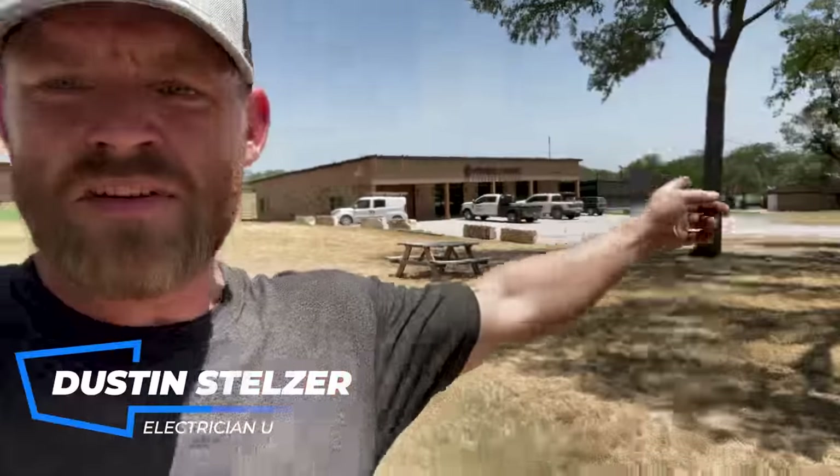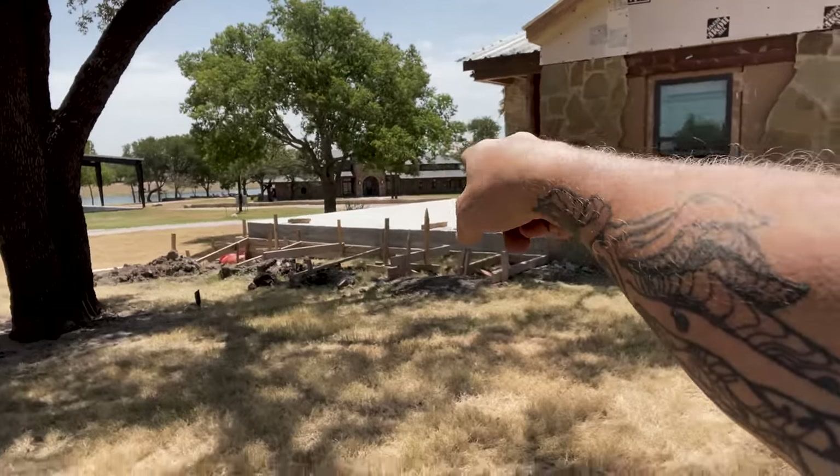I'm out here at this ranch and I've got several buildings to wire. There's a house over there, a fitness center — like a full-ass gym, Gold's Gym style. Another house, and this house to do. And if you watched my last video, there's also a main huge house over there. It's a place where people come out and hunt exotic animals.